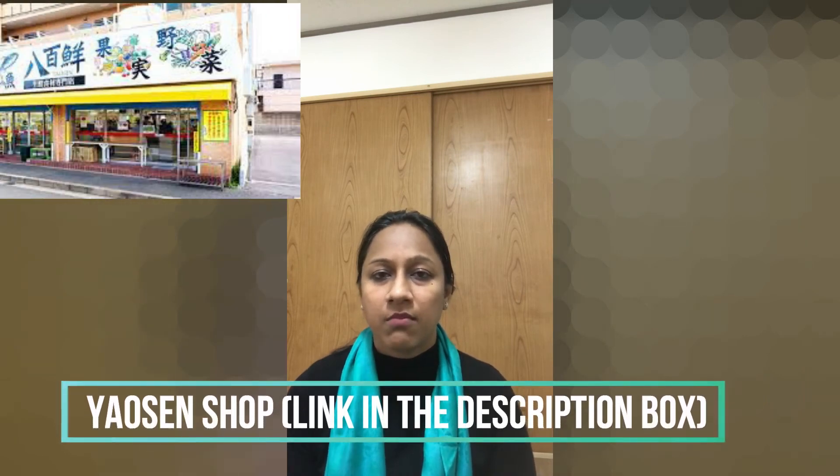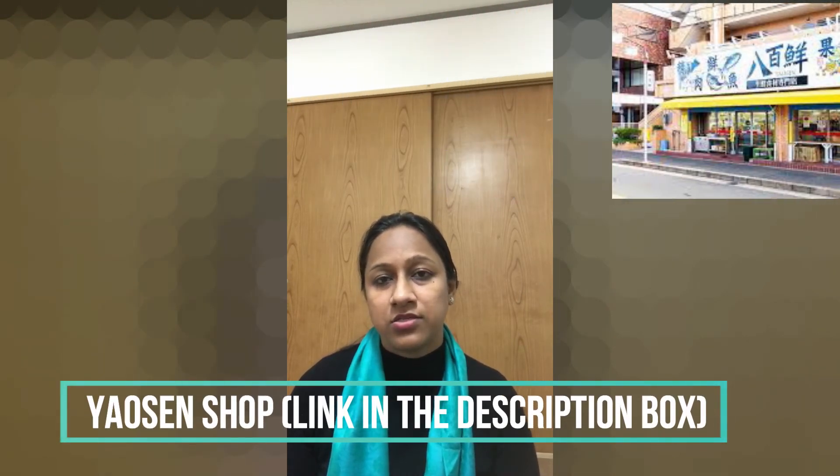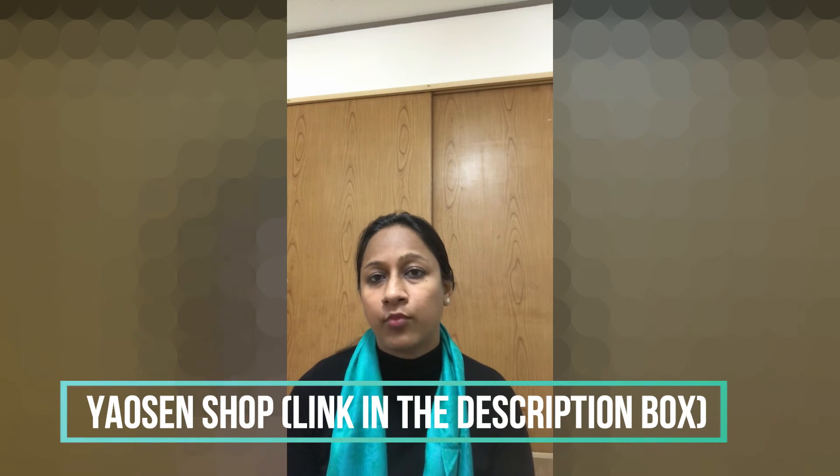Everything I have shown you was purchased from a place with reasonable rates. Otherwise, in a supermarket the prices are much higher. In the coming videos I will also share supermarket prices. I purchased all items from a shop called Yaosan — the prices there are quite nominal compared to supermarkets.